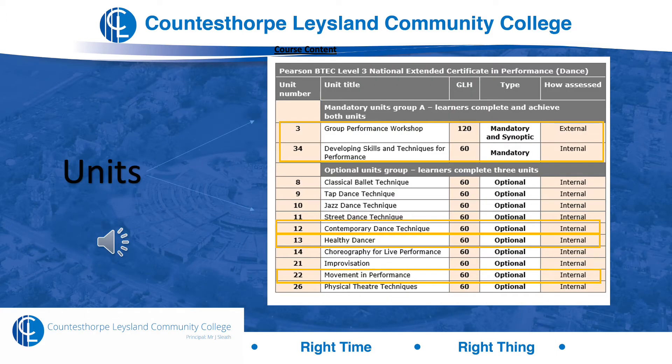Here you can see the units we'll be studying over the next couple of years. Units 3 and 34 at the top are your mandatory units — they must be completed. Unit 3 is a 120-hour unit, double the weighting of all the others, and is the external assessment. It requires you to respond to a brief as a group and do research, preparation and performance for a group workshop. Unit 34, developing skills and technique, is a very practical, mandatory unit focused on developing your skills.